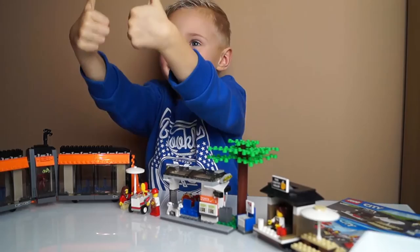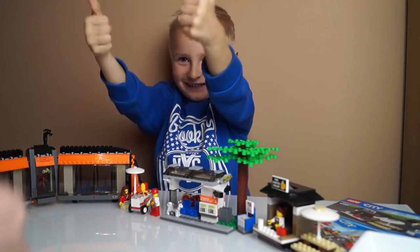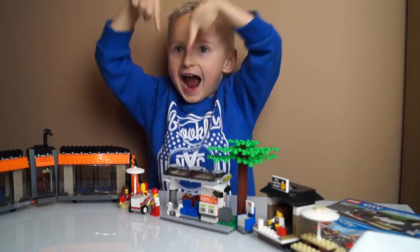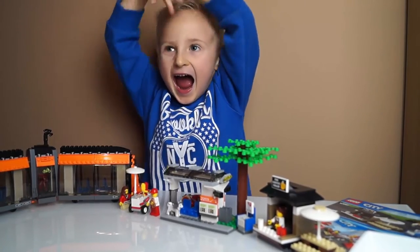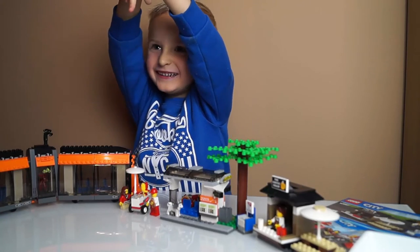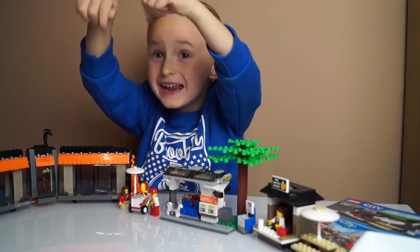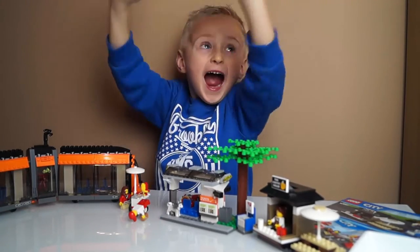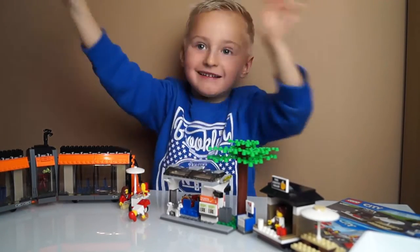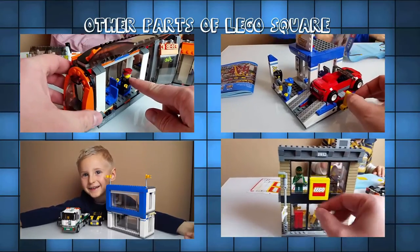If you liked our video, what do we do, Oscar? Thumbs up! And comment below! And please subscribe for more! Tomorrow we're going to upload another part of our Lego City Square. Hope you enjoyed it! See you next time! Bye! Bye everybody! Bye!